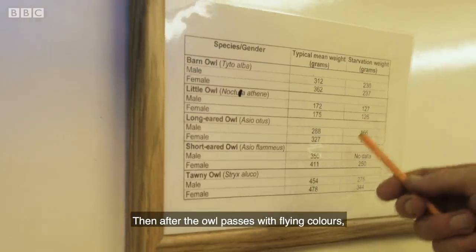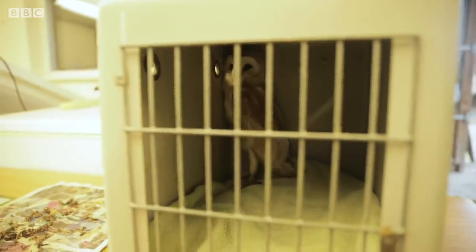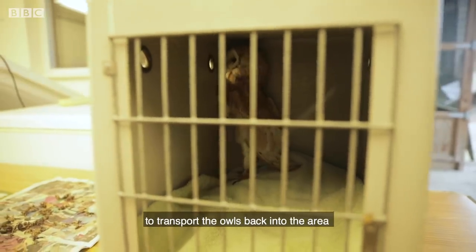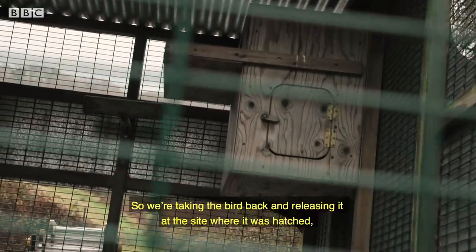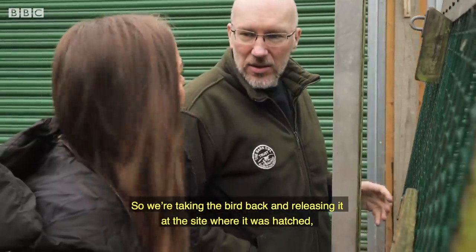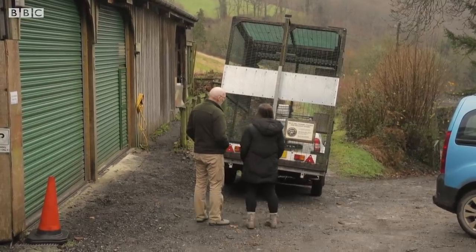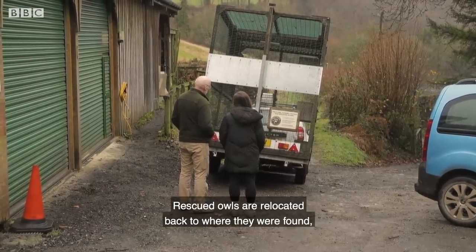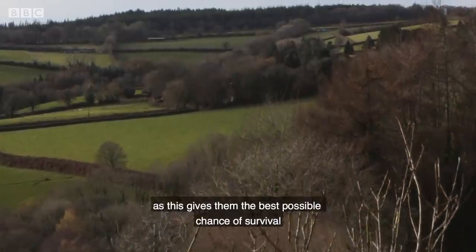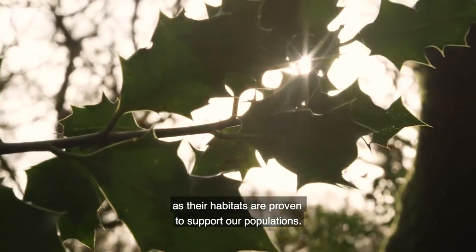After the owl passes with flying colours, he is then ready to travel back home. The Barn Owl Trust uses mobile aviaries to transport the owls back into the area from which they were originally rescued. We're taking the bird back and releasing it at the site where it was hatched, where its parents had their nest. While we're there, we'll have a look at the nest box and see if there are any improvements we can make. Rescued owls are relocated back to where they were found, as this gives them the best possible chance of survival, as their habitats are proven to support owl populations.